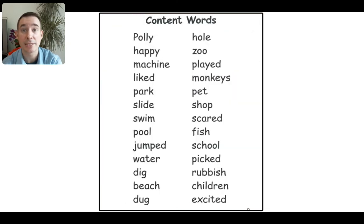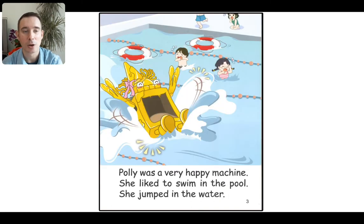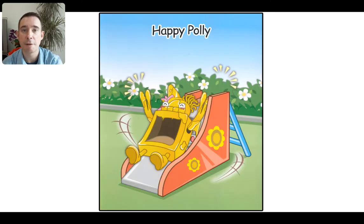Now we have a list of our content words. I want you to pause the video here and run down every single one. Make sure that you can read them all — just start at the top and go down. If you don't know one, maybe ask for some help. Same on this side, two columns. All these words are great to practice. So now we're going to go back to the beginning and read it again. This time we're reading for fluency, so we'll go faster and we'll use our voices ups and downs.